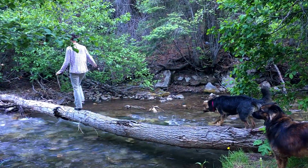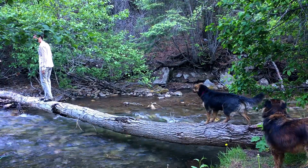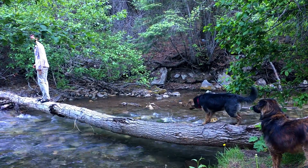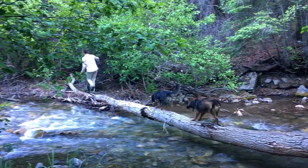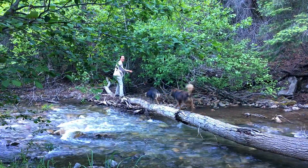So come along and join us. We hope our meanderings inspire you in some way. There's really no telling what's down the next dirt road or across that roaring creek, but I kind of like it that way.